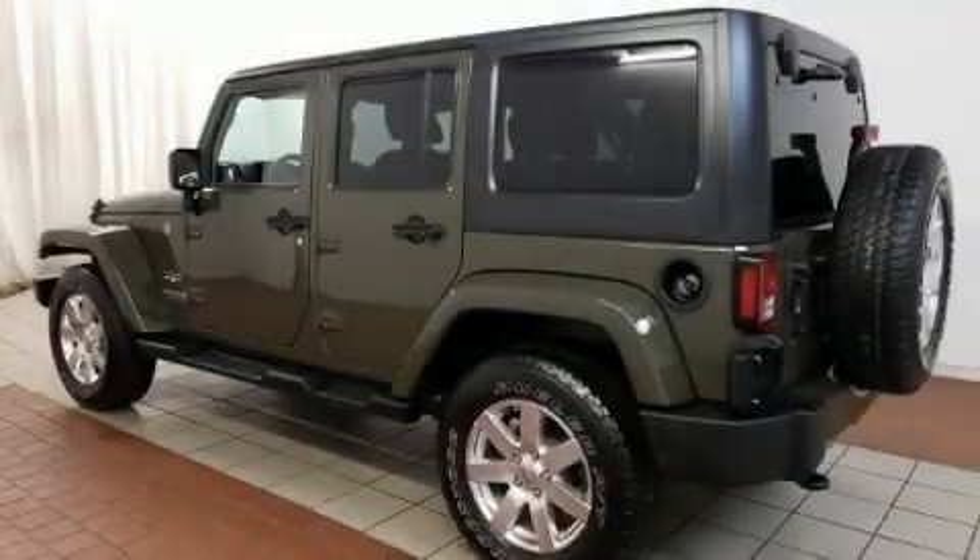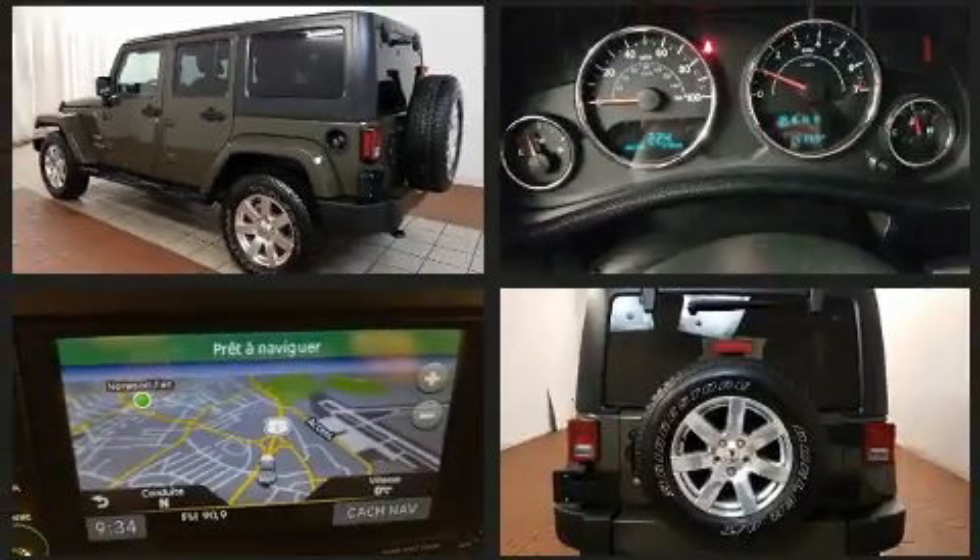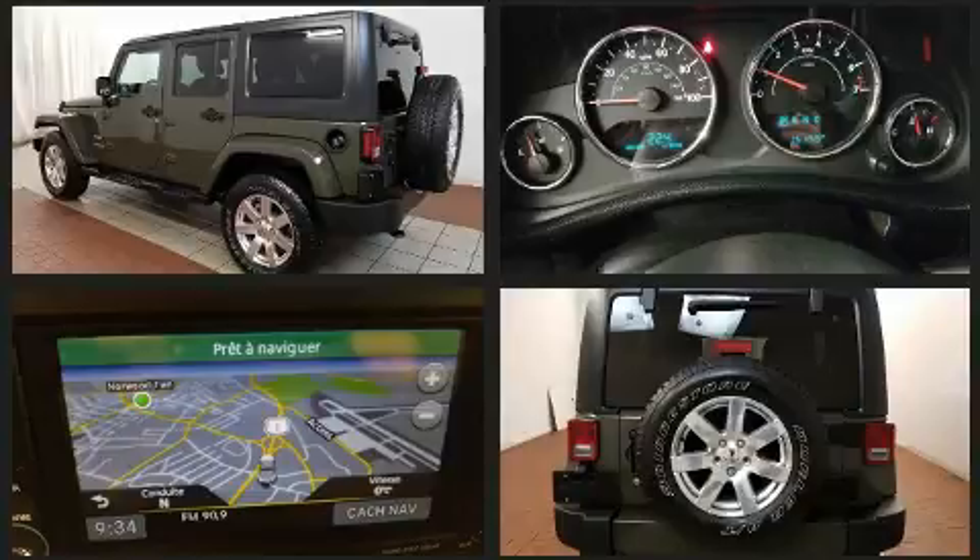The 2016 Jeep Wrangler JK Unlimited. With just over 15,000 miles on the odometer, this four-door sport utility vehicle prioritizes comfort, safety, and convenience.